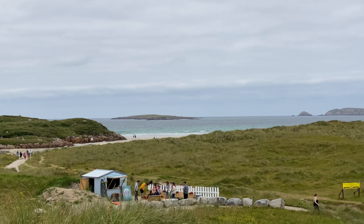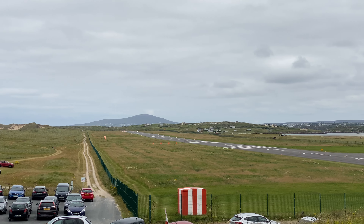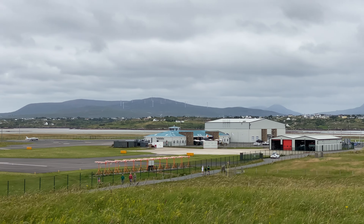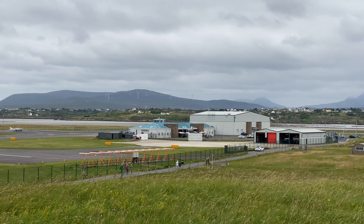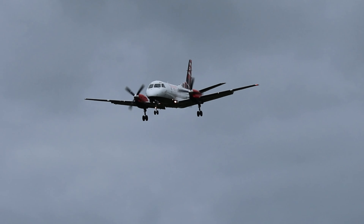Donegal is famously the world's most scenic airport. The runway runs parallel to the beach, which I imagine makes for some tricky conditions to land in. The terminal is the small building just over there. Given its size, I've walked up to a sand dune to capture our aircraft landing.